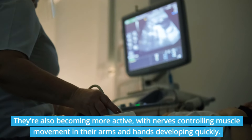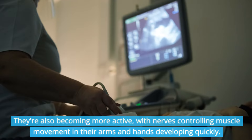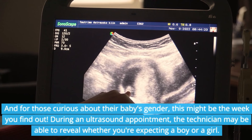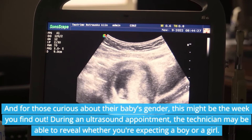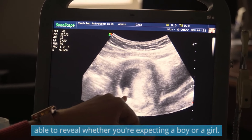They're also becoming more active, with nerves controlling muscle movement in their arms and hands developing quickly. And for those curious about their baby's gender, this might be the week you find out. During an ultrasound appointment, the technician may be able to reveal whether you're expecting a boy or a girl.